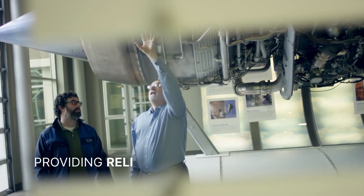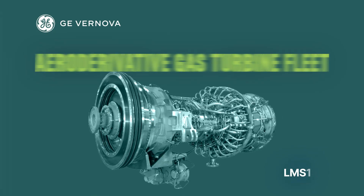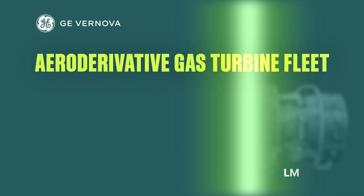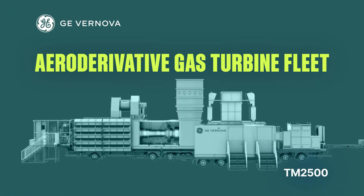GE Vanova's aeroderivative turbines are adding continuous power to grids around the world. Our aeroderivative portfolio features highly efficient, fuel-flexible, and mobile technologies for use in a wide variety of applications.